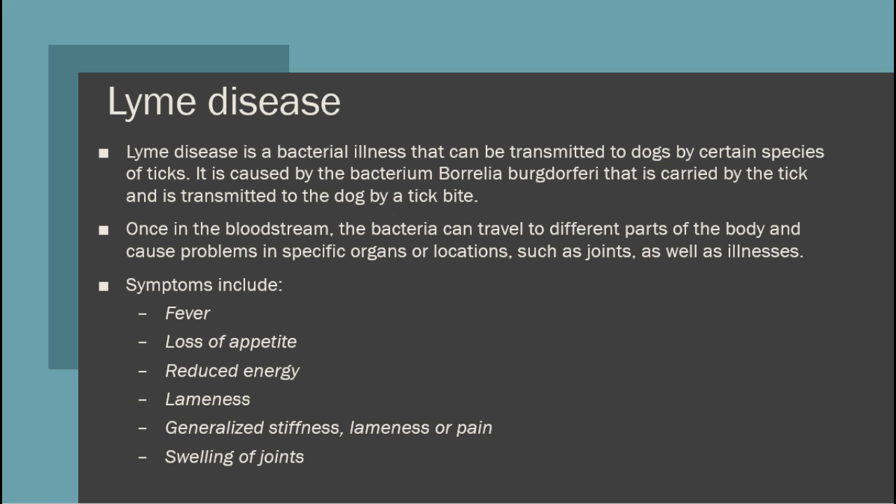The symptoms of Lyme disease include fever, loss of appetite, reduced energy, lameness, generalized stiffness and pain, and finally the swelling of joints.